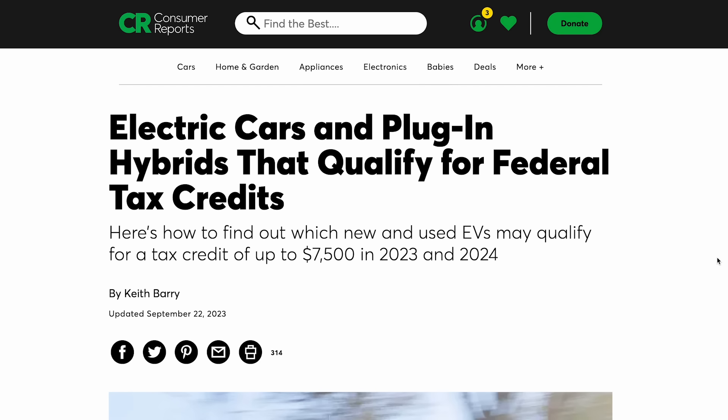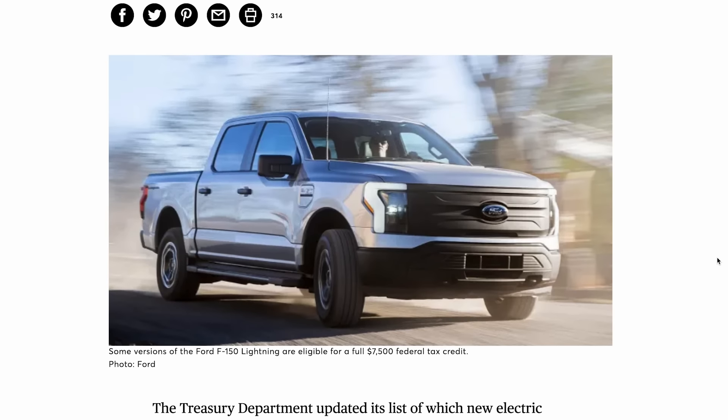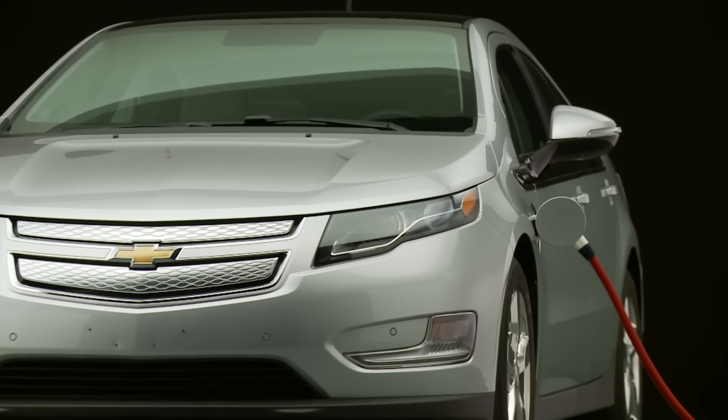Regardless of tax incentives or price, one thing we can say with confidence is who plug-in hybrids are NOT for: the person who wants a simple, straightforward vehicle. If you just use it without plugging in, you've wasted the money buying the plug-in version. You have to be pretty religious about plugging it in daily to get that range, and you have to be comfortable with all the modes — being the train conductor. Not everybody wants that; they just want to get in their car and go.